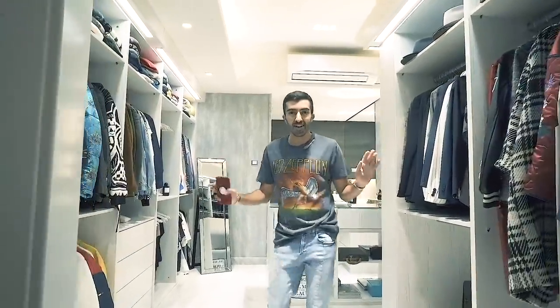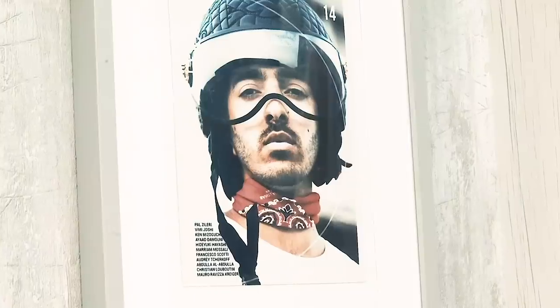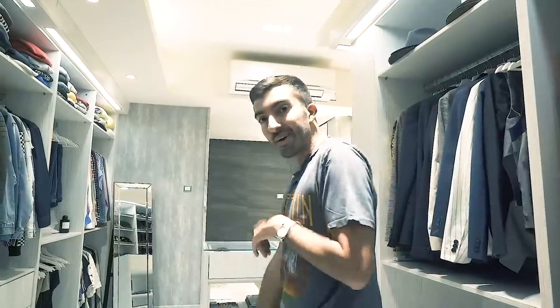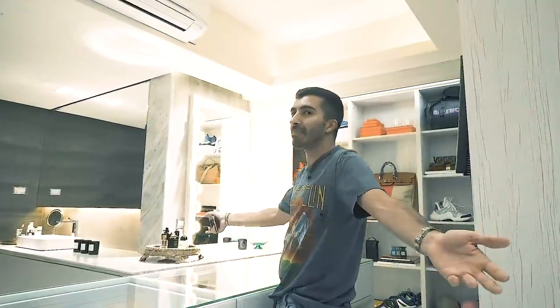Hello! How are you guys? Today I'm going to do a closet tour because you guys have been waiting for this for a really, really long time. So come on in, guys. Welcome to where all the magic happens.